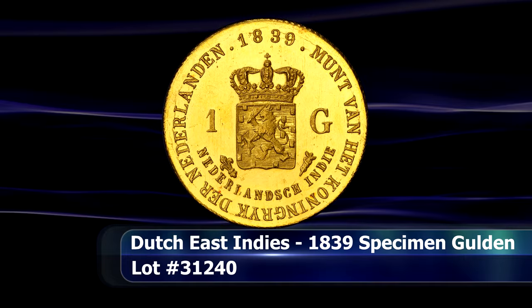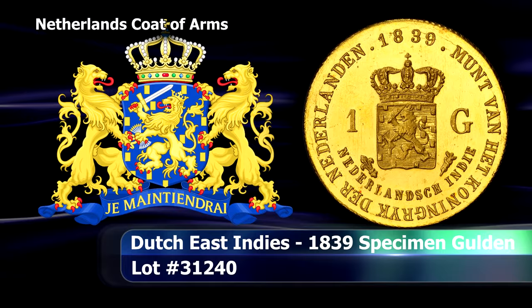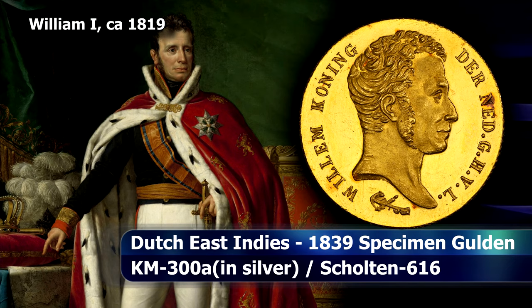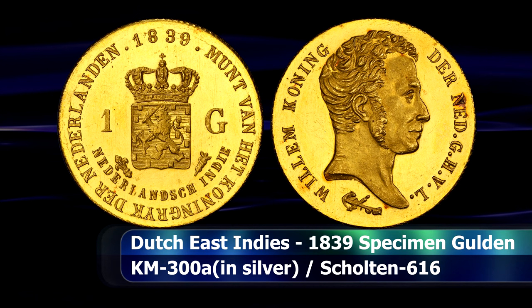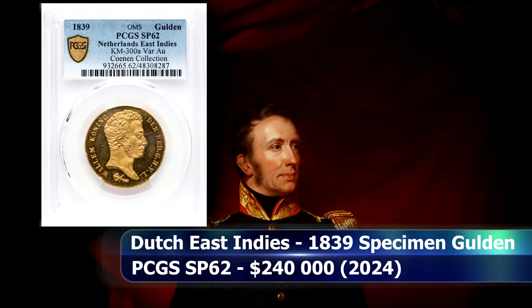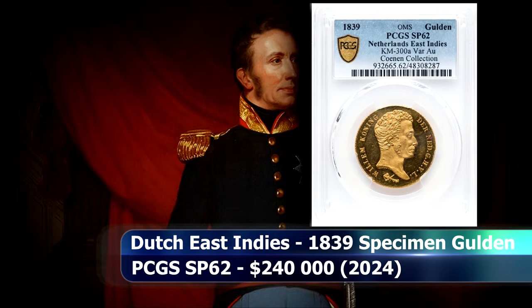As one of only two known Dutch East Indies gulden coins struck in gold, most likely as a presentation piece, this Dutch colonial coin is of the utmost rarity. Normally seen in silver, this one-gulden coin bears the date of 1839 — the second year of mintage for the three-year silver type, and just a single year before William I abdicated as King of the Netherlands. Exquisitely preserved, this coin attained a grade of SP62 from PCGS and was sold at auction for $240,000.